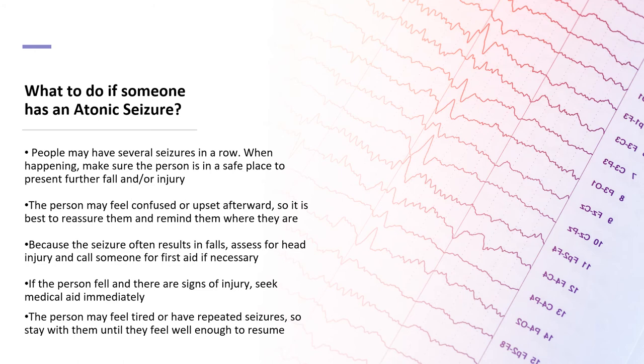If a person has an atonic seizure and sustains injury, seek medical attention if necessary. When recovering from an atonic seizure, the person may feel tired, so stay with them as they recover.